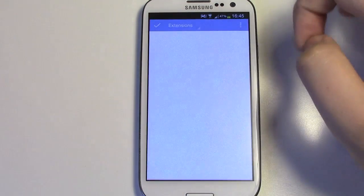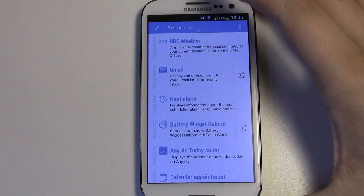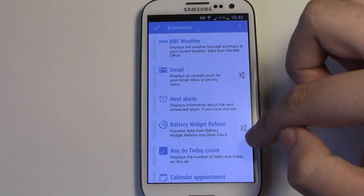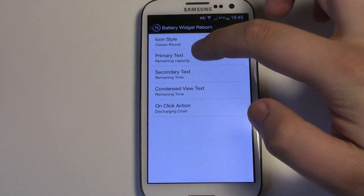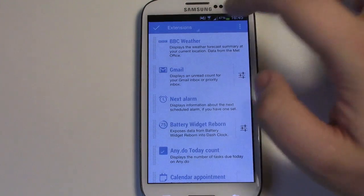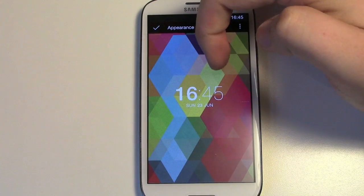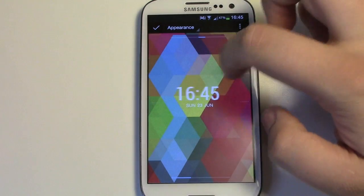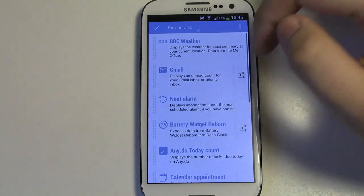If you click on this little button here it takes you to the settings where you can add or take away different extensions. You can move these around and put them in a different order if you need to. Within the actual extensions, some have settings as well — so if you click on the Battery Widget Reborn settings it can give you different information that you can change for the DashClock widget itself. In terms of appearance, you can change things like the actual clock interface — there are different clocks you can go through — and also the date format along the bottom. Not a huge amount of customization, but in terms of what you can do with the app it comes in really handy.